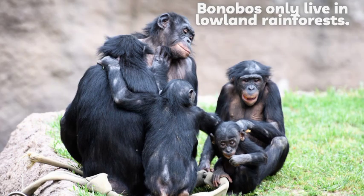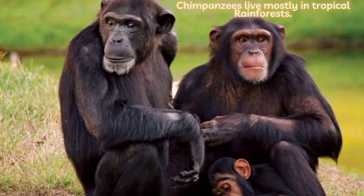Bonobos only live in lowland rainforests. Chimpanzees live mostly in tropical rainforests, but can also be found in woodlands and grasslands.